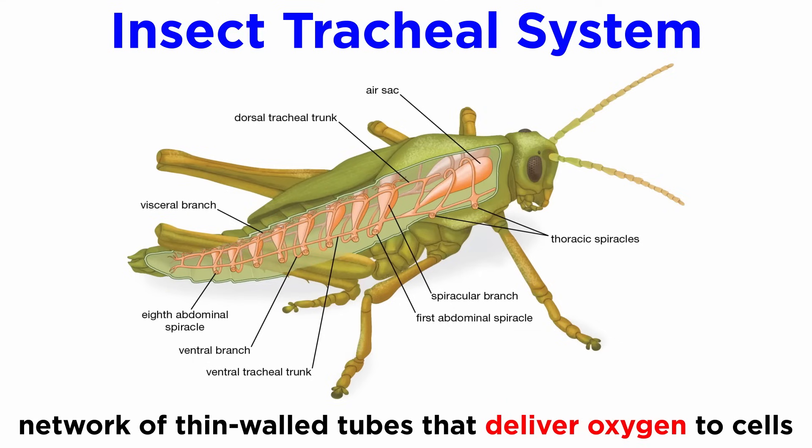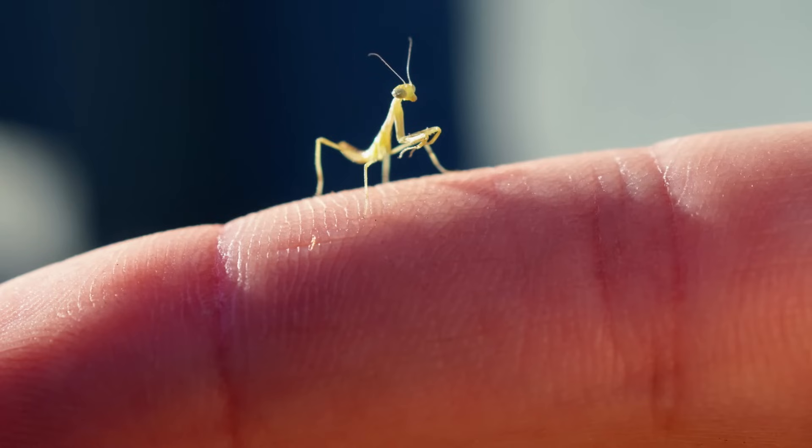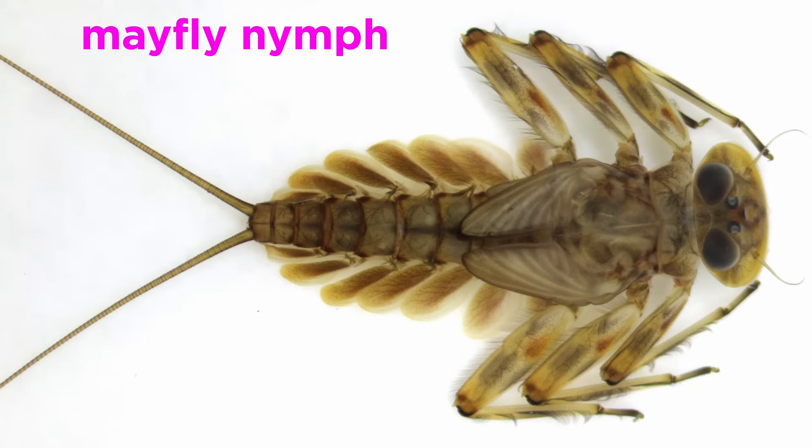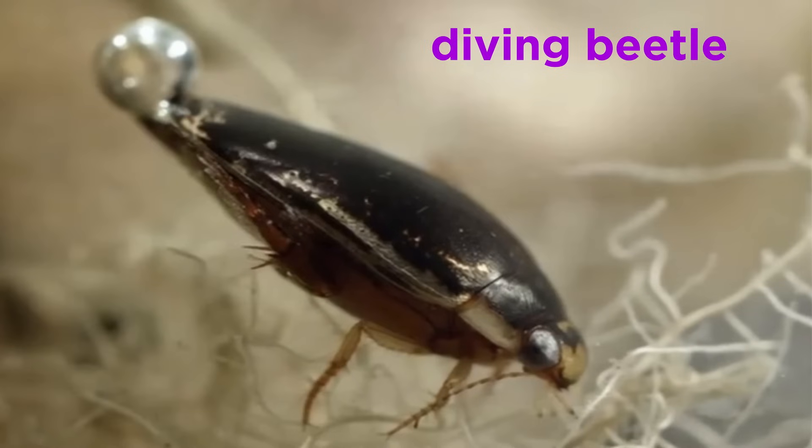Insects accomplish gas exchange through their tracheal system, which is an extensive network of thin-walled tubes that branch into every part of the body and delivers oxygen directly to individual cells through the fluid-filled tracheoles. Oxygen is brought into the system, and carbon dioxide is released through tiny openings called spiracles, which are located along the abdomen and thorax. The system sometimes includes air sacs. Some very small insects exchange gases entirely through diffusion, and many larval forms of terrestrial insects, such as the nymphs of stoneflies and mayflies, have tracheal gills, which are thin extensions of the tracheal system, while dragonfly nymphs have rectal gills. Others, like larval mosquitoes, have a tiny snorkel that extends from the rectum, while still others, like the diving beetles and water scorpions, trap a layer of air against their bodies, allowing for passive diffusion of oxygen and carbon dioxide with the surrounding water.